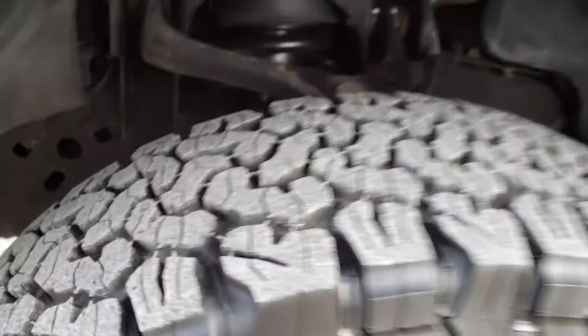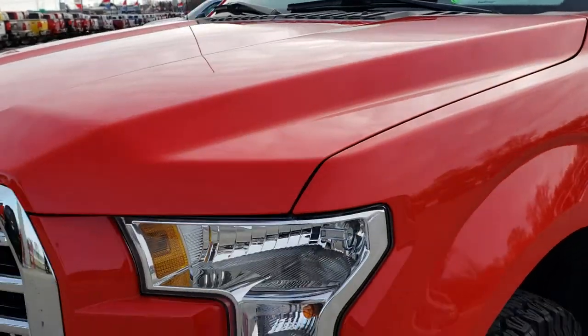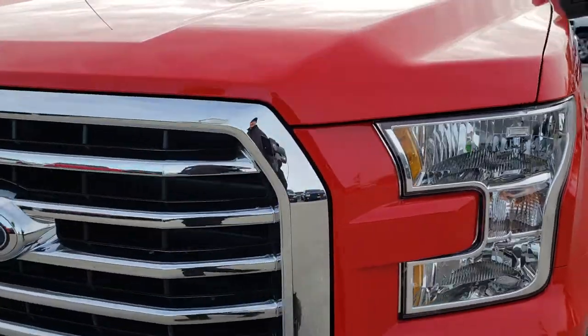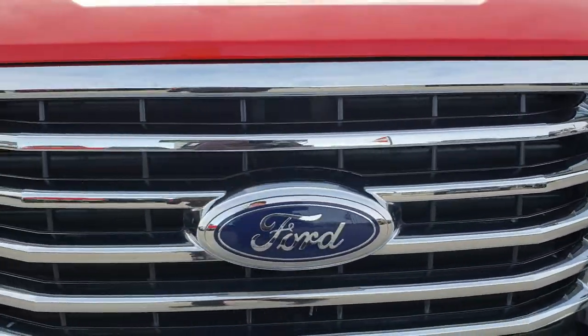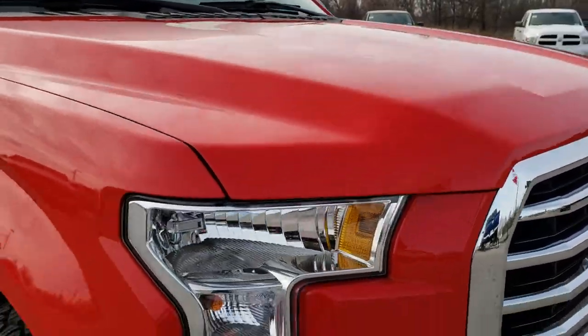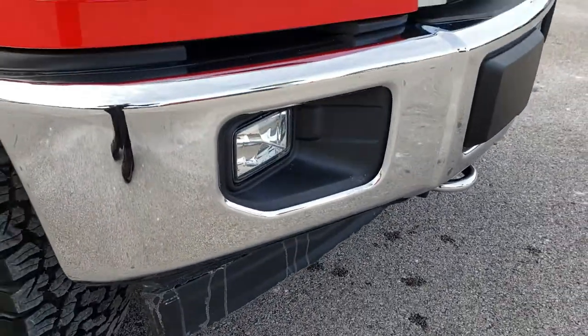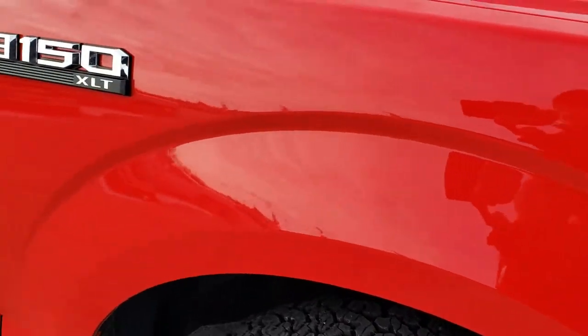Driver's side front fender — no dents, no dings, no scuffs, no scrapes. Headlight lenses are nice and clear, chrome trimmed grille. I didn't see any dents or dings on that hood. Front bumper absolutely perfect. It does have the fog lights and the lower valence is absolutely perfect as well.